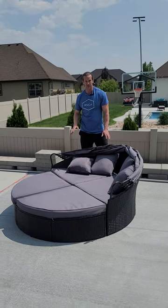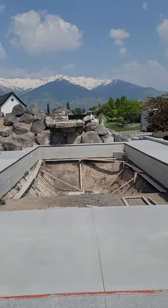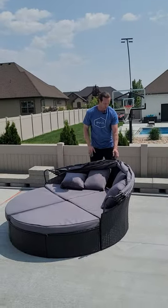This day bed is the perfect addition for our soon-to-be pool area. It's not quite done yet, so I've been buying things like crazy getting ready for that. But it comes with a shade, which is really cool.